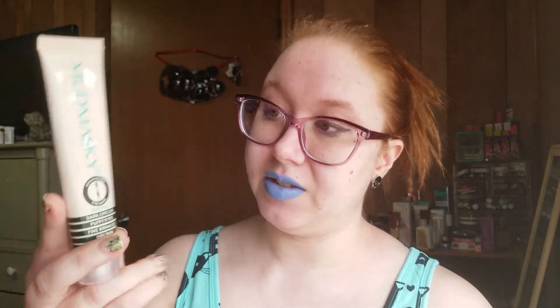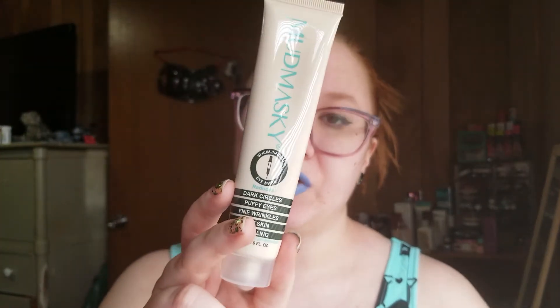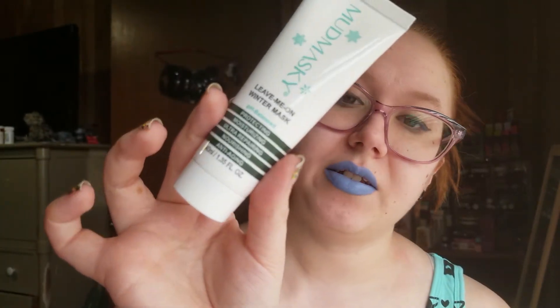Next we have one of the brands I recognized from the package — this is Mud Maskey. It is a serum-infused eye mask. It reduces dark circles, puffy eyes, fine wrinkles, dry skin, and swelling. I've tried a few things recently from this brand and everything I've tried I like. I also have the Leave Me On Winter Mask and another after-mask serum from this brand in my bathroom.